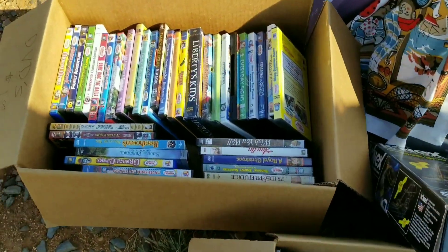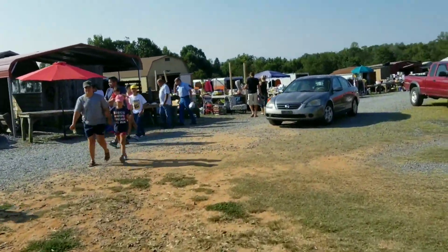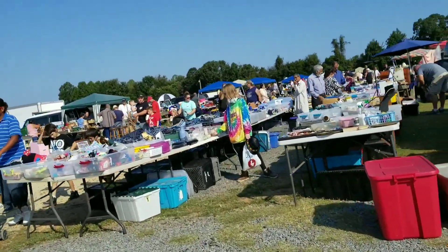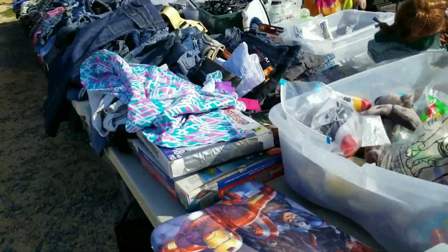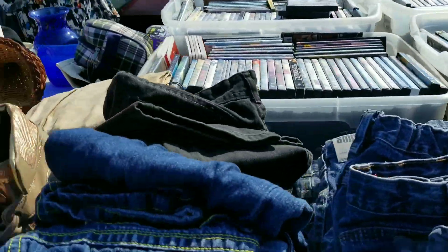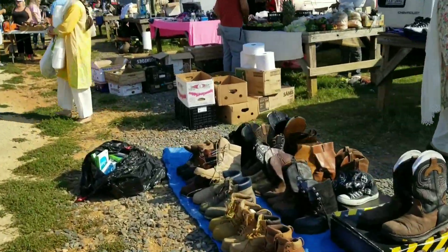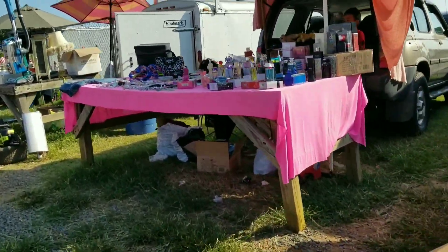I don't see any video games. Keep walking down this way. It's all DVDs. Just a little mixing board. There's a Reebok. Some fragrances.